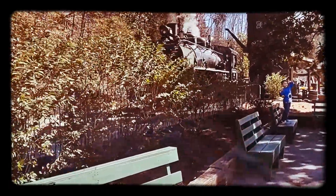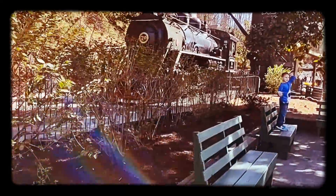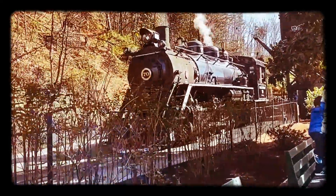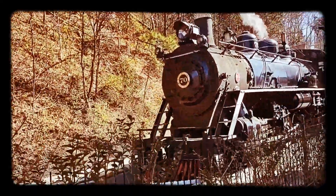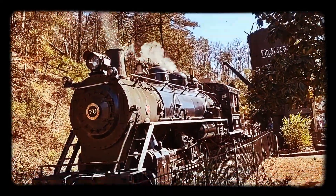The Dollywood Express Train. The engineer sounds the whistle and your 20-minute mountain ride begins. An authentic coal-fired steam engine takes you on a five-mile journey through the foothills of the Smokies.